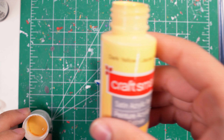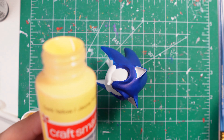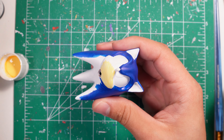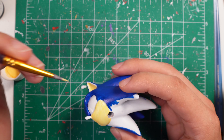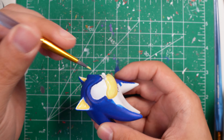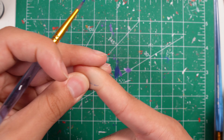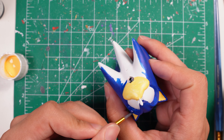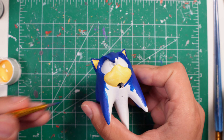Right here I use the Craft Smart dark yellow color for the skin — I found this at Michael's and it is the closest match to the Jack's skin tone that I can find. This paint is only about a buck at Michael's, and it really goes to show that you don't need expensive paints to make a good-looking product. I'll have all of the paints and items I use down in the description below. After I did the muzzle, I did another coat over the blue and you can see it now — it looks pretty darn good.